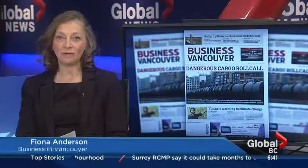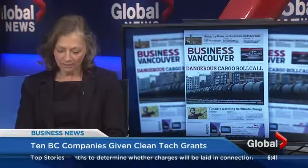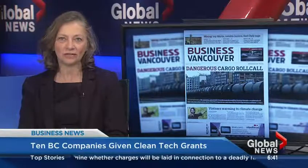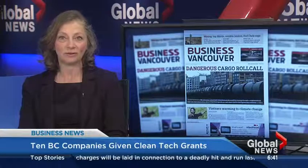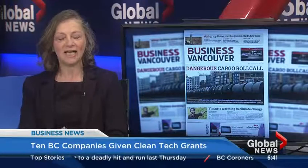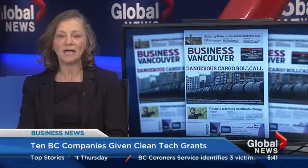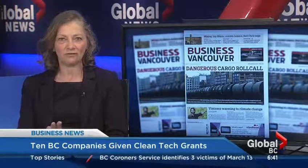They're going to be handing out some money for clean technology. They were in town yesterday and they gave $27.3 million to 10 different companies in British Columbia. The clean tech industry has been around for a while and it's actually becoming quite a big industry in Canada. The government said it's now worth $11 billion across the country and employs 41,000 people. BC is actually one of the bigger provinces that deals with clean tech, and they were here as part of Sustainable Development Technology Corp, giving out these funds to a variety of companies.